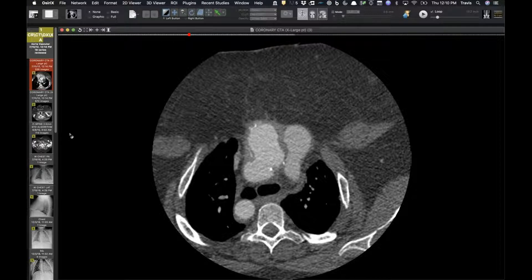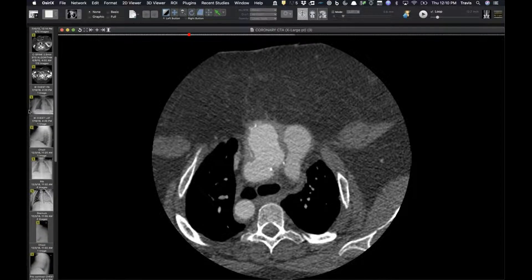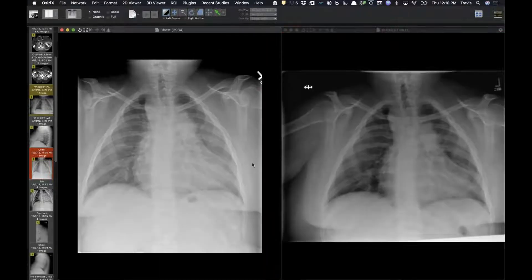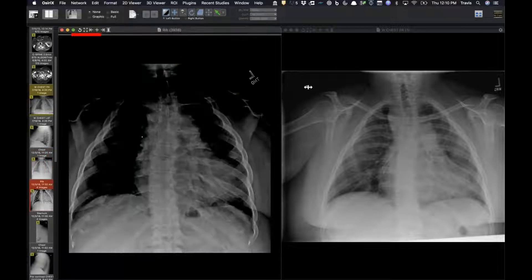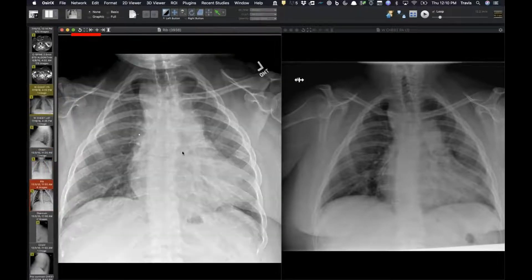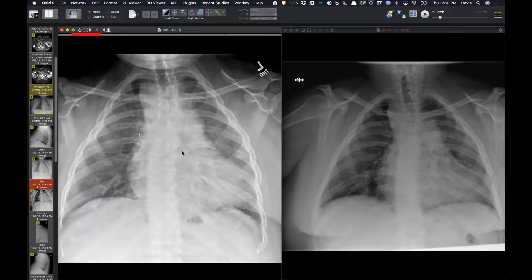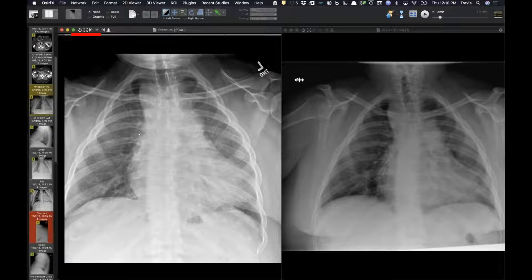She presented in early December with new chest pain. A chest radiograph compared to July showed a right-sided arch and distorted anatomy without major change. A rib and sternal series was done because of pain. The lateral view showed something that almost looked like a breast implant — context I'm providing because I know what the CT shows.